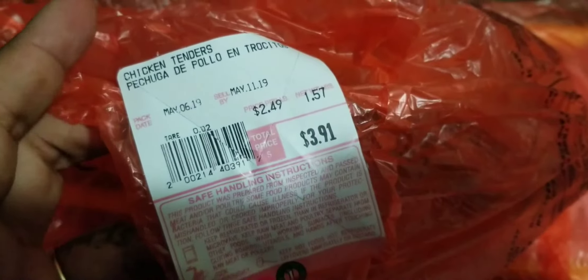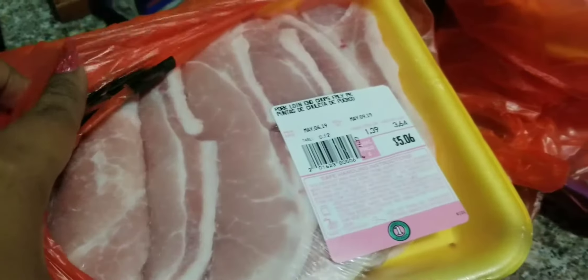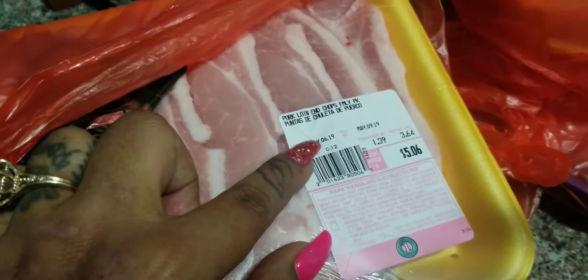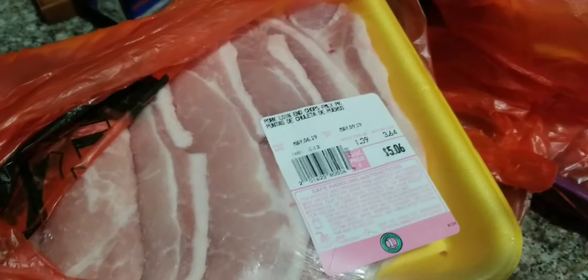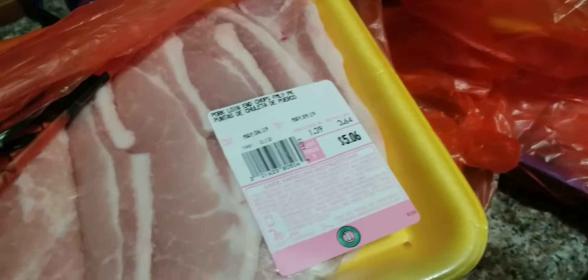I also bought some chicken — I think a pound and a half. I bought this too. Usually this will last me the whole month, because it's just two adults and my kids — which is five — and sometimes they don't eat all this. So we buy for a whole month. I cook maybe two to three times a week, and the rest of the week I'll do a sopa or let them grab a pizza or something. On the weekends we usually eat out.